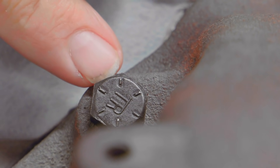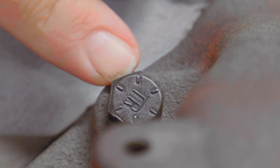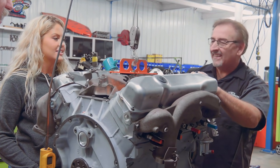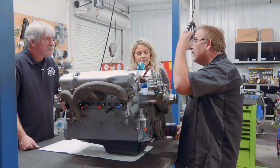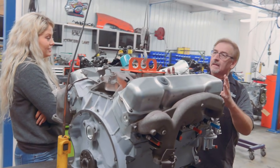You see this bolt right here? It reads T-R. That is the correct bolt to hold the intake manifold on this engine. These are the things I want you to begin to absorb. Class is adjourned.